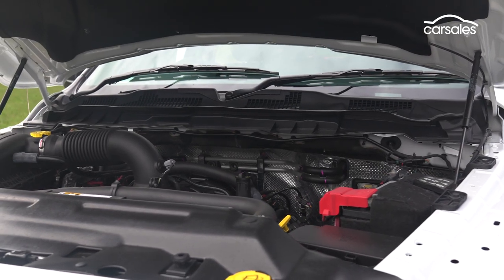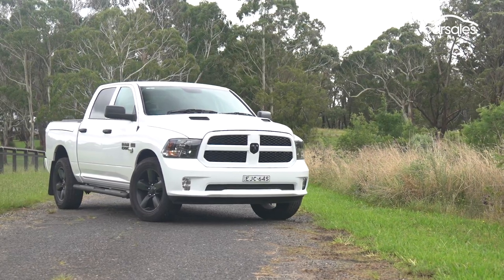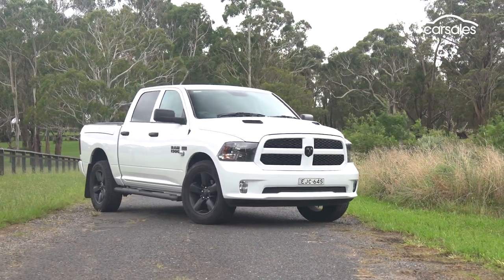The Ram 1500 isn't simply about going fast in a straight line either. Underneath, the full-time four-wheel drive system features both high range and low range ratios.